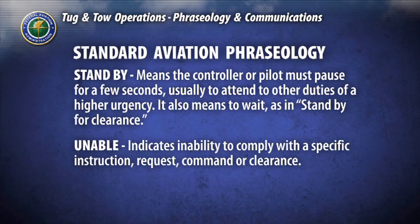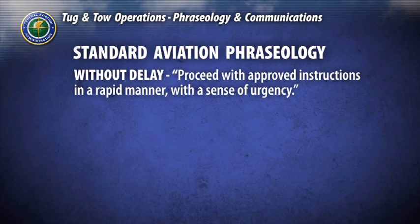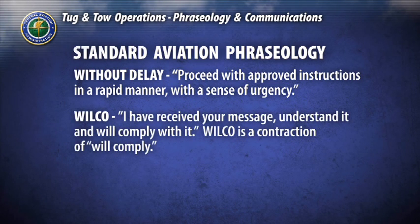Unable: indicates the inability to comply with a specific instruction, request, command, or clearance. Verify: request confirmation of information. Without delay: proceed with approved instructions in a rapid manner with a sense of urgency; it is synonymous with immediately and expedite. Wilco: I have received your message, understand it, and will comply with it. Wilco is a contraction of 'will comply.' For a complete listing of all aviation phraseology, consult the Pilot Controller Glossary section of the Aeronautical Information Manual.